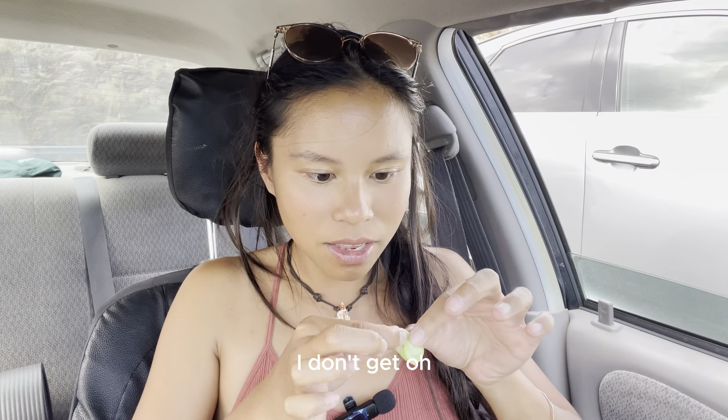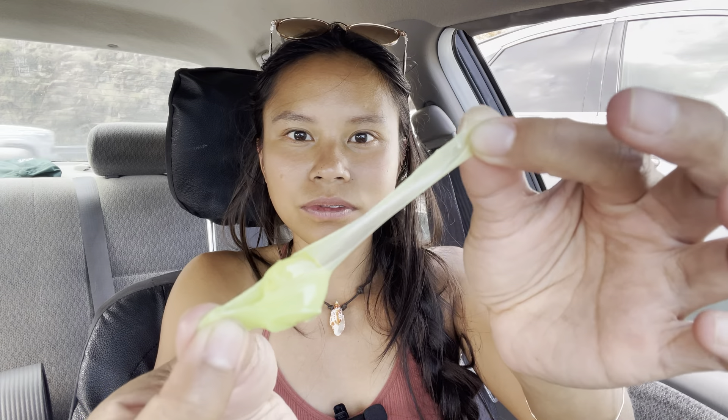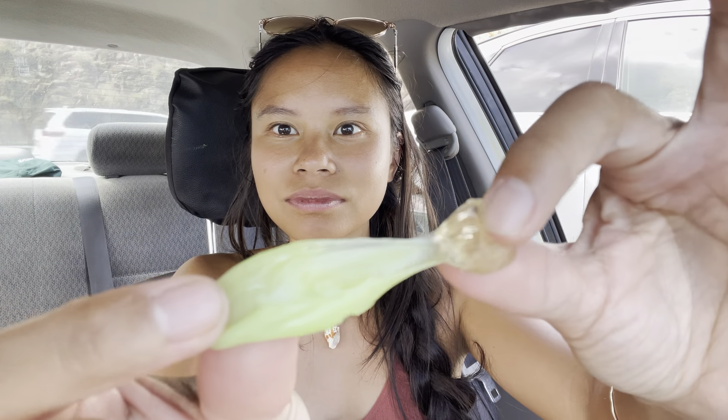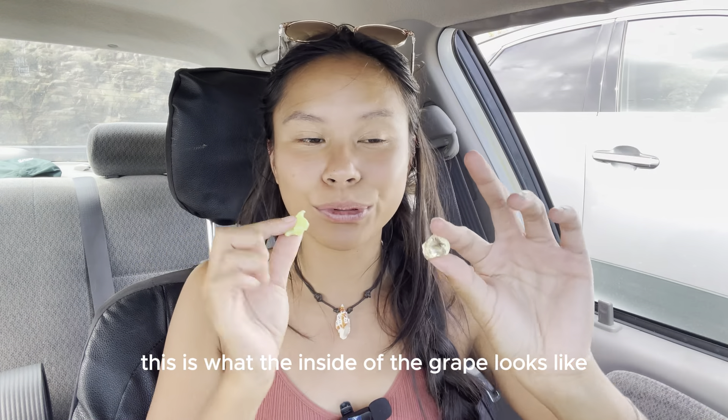Mmm. She said they're peelable, but you're going to eat the whole thing. Peelable? I don't get... Oh. Oh — oh, there's the inside. Oh, that's pretty cool. This is what the inside of the grape looks like.